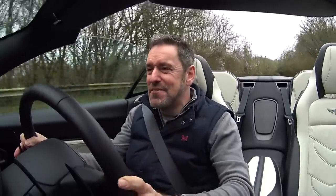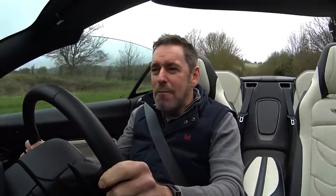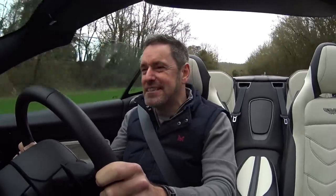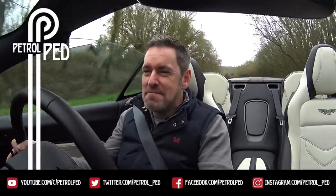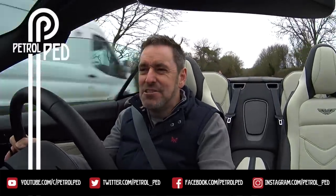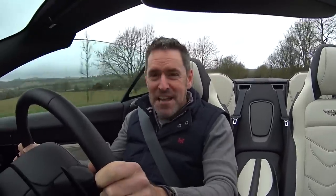Anyway, I hope you've enjoyed this video guys. If you have, please give me a thumbs up - comments below are always welcome. And if you haven't done so already, please subscribe to Petrol Pete for plenty more content to come. I'll see you on the next film. I've got this car for a couple more hours and I intend to enjoy every single minute of it. See you on the next film guys - you take care, drive safe!